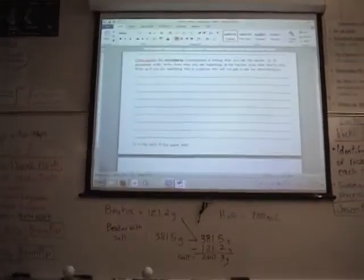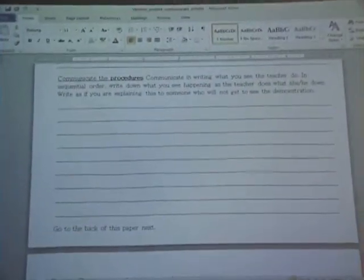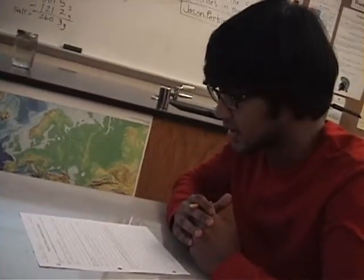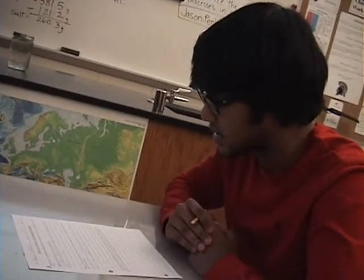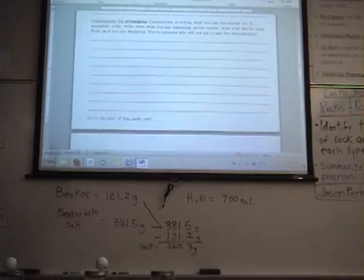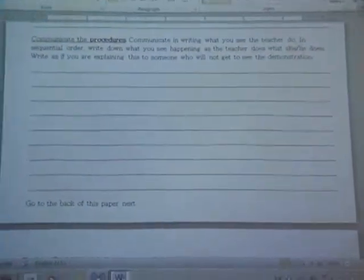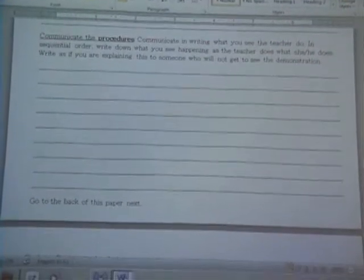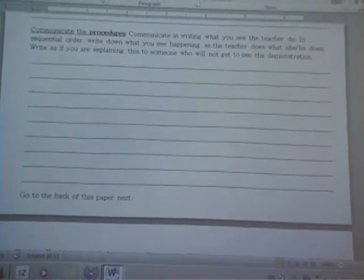So the next part up here: communicate the procedures. Can you read that for me, Naveen? Communicate in writing what you see the teacher do, in sequential order. Write down what you see happening. Write as if you are explaining this to someone who will not get to see the demonstration. Focus on sequential order. What does sequential order mean, Celia? Does anyone know what sequential order means? So one, two, three, four — in order from first to last.